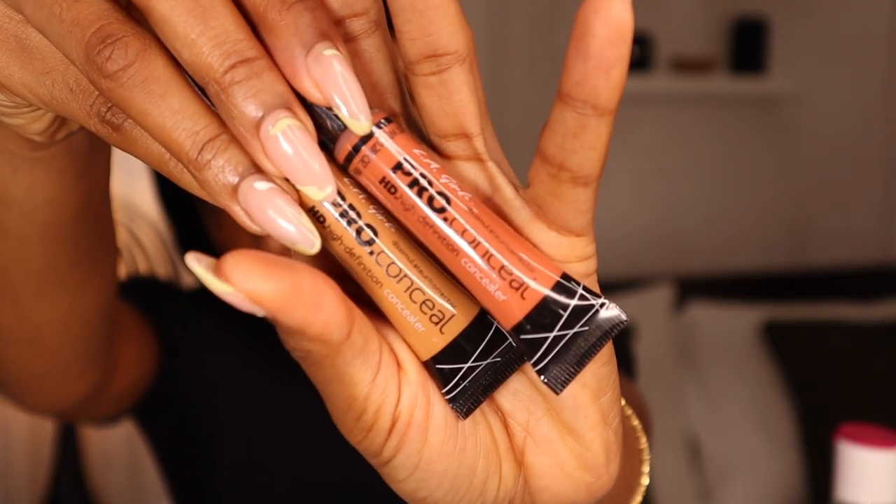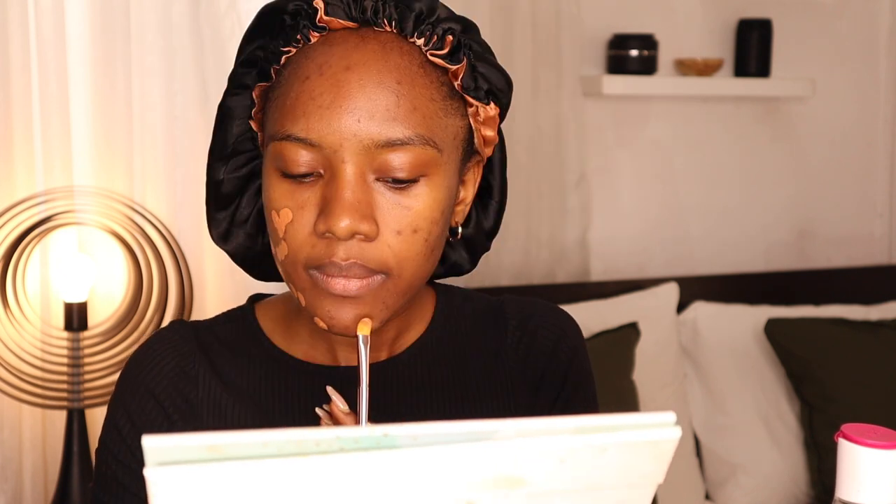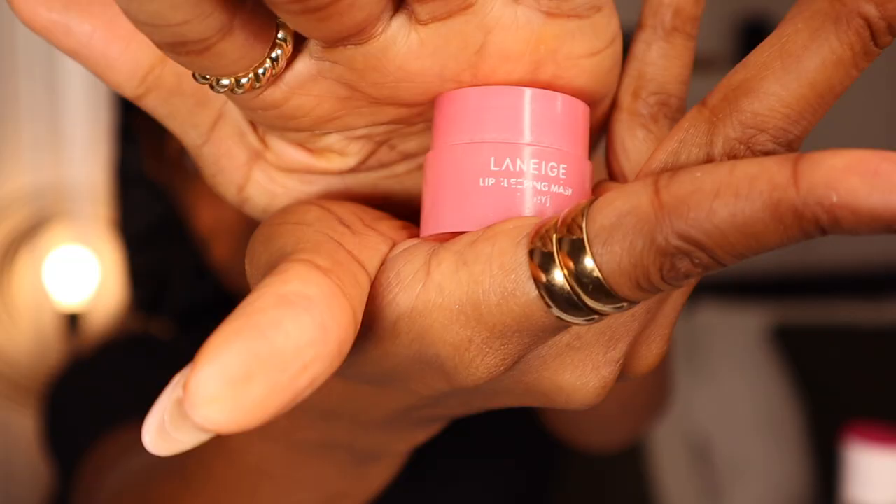Next I go in with my concealer in my shade and an orange corrector, mixing both together and going over every single dark spot. This is to color correct and conceal these stains. If you do this before foundation, you don't have to pack on excessive foundation to cover up the marks. I do my best to cover every single spot — the dots on my face will show you how much acne scarring I actually have.